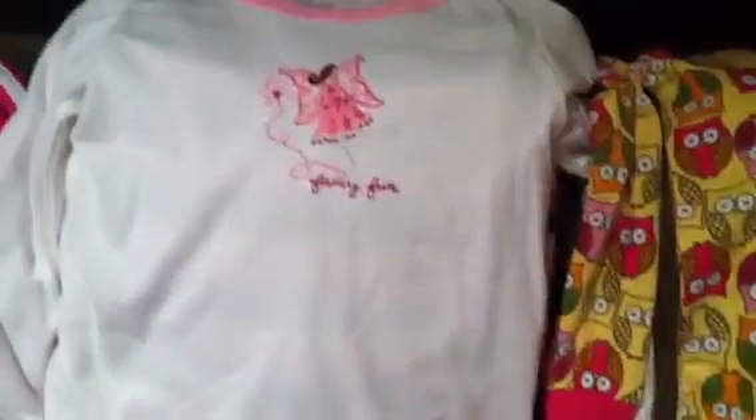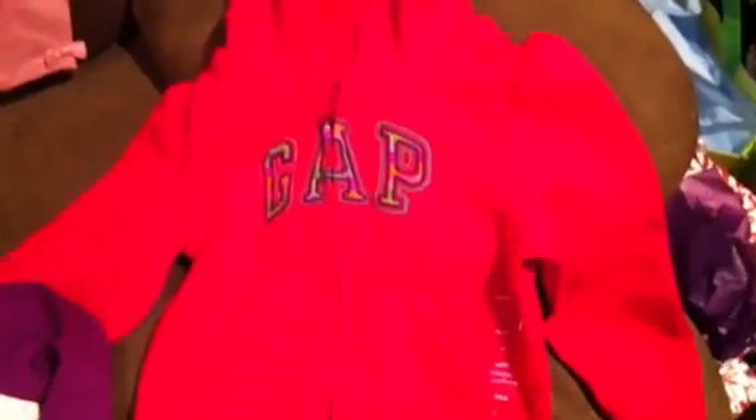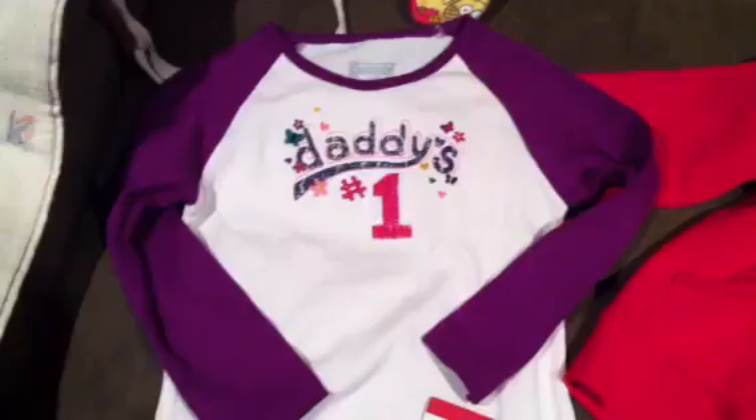A little Adidas suit. Some jammies — fairy fun jammies, I think those are Oshkosh 3T. An owl Children's Place footie. A little Oshkosh outfit — a little dress and leggings. The bows. A Gap hoodie — I think I showed that in one of my haul videos. And a Daddy's number one raglan baseball tee.